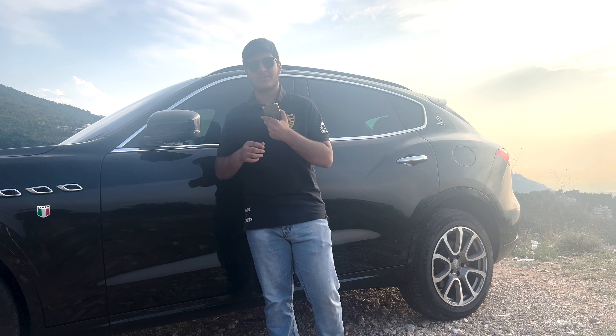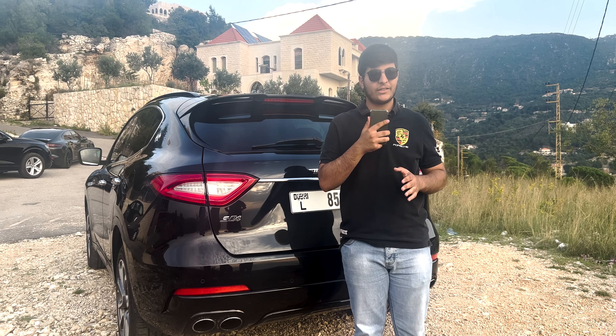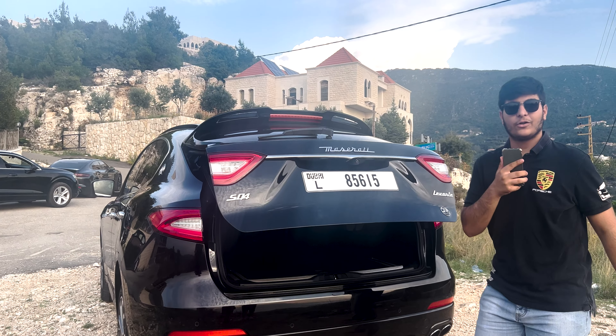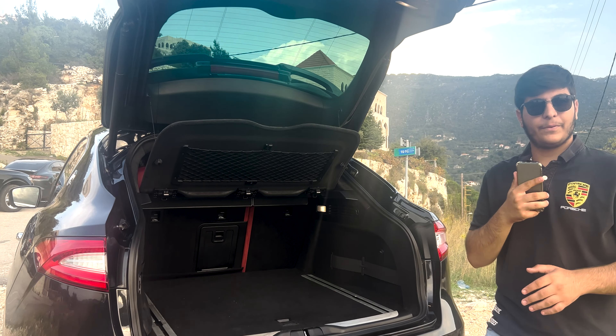The distinctive alloy wheels and aerodynamic profile not only enhance its appearance but also improve its performance and stability. Now let's explore the trunk. The Levante offers a spacious cargo area, perfect for accommodating your luggage or any other items you need to carry.